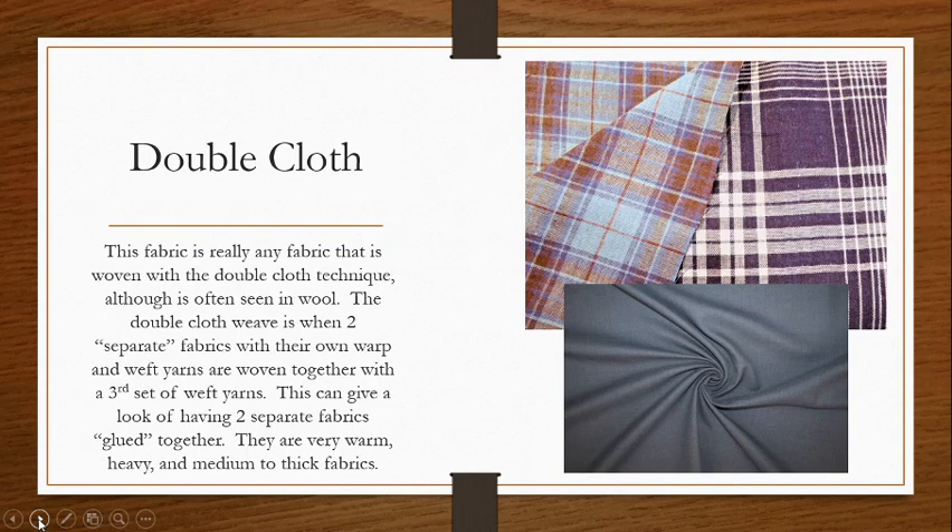Double cloth fabrics are typically very warm and heavy, and they can be medium to thick. If you use the double cloth method with two lighter weight fabrics, you only really end up with a medium weight. But you can get quite thick fabrics as well. They tend to be pretty expensive too — it's kind of a two-in-one deal, you're really paying for two fabrics in one.